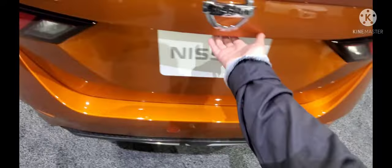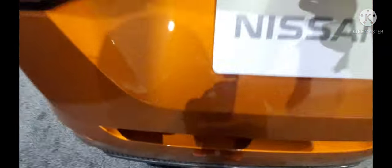Before we move on to the next car, let's check out the trunk space. There's a decent amount of trunk space for a family vehicle — it's a prototype anyway.